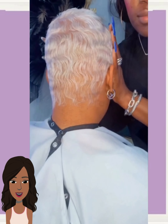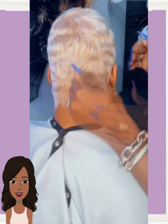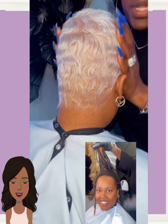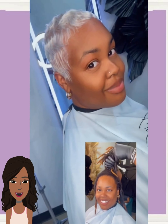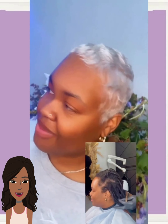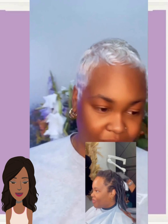And bam, y'all, she got the platinum switch up. Beautiful platinum pixie style. This looks radiant on her. Very nice. I just love the way that the platinum hair color makes your skin glow. So pretty.